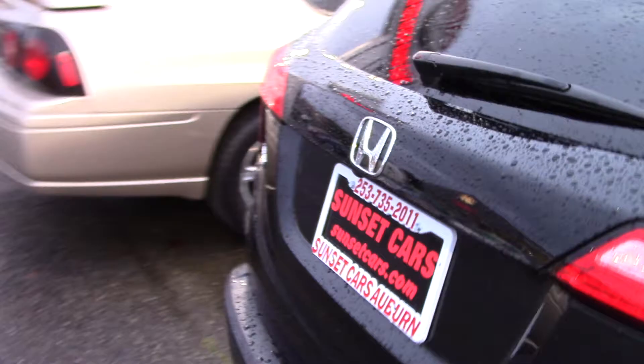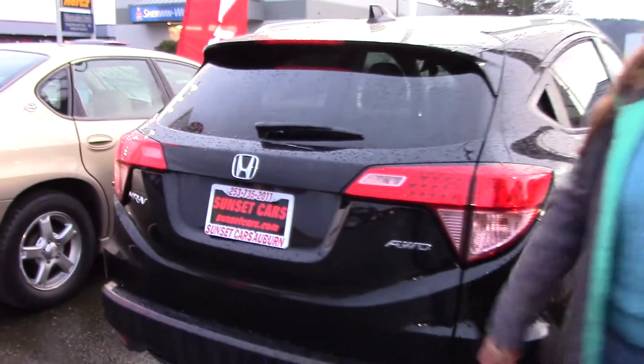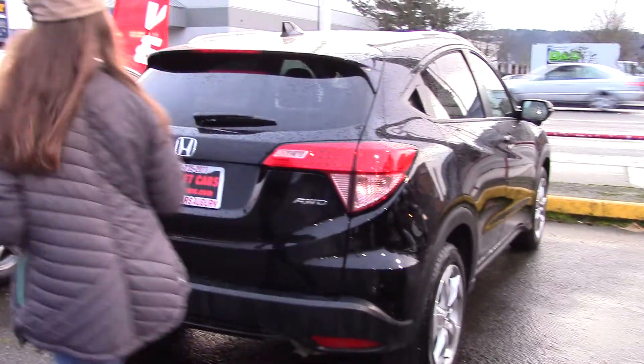This Honda has great features you're going to love — voice-operated touchscreen, everything! Just wait until we get to the interior, you're going to seriously love this.